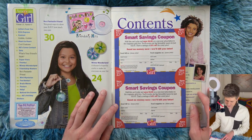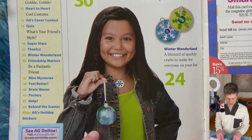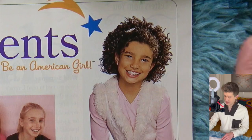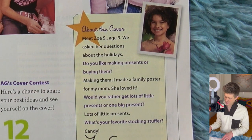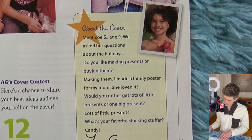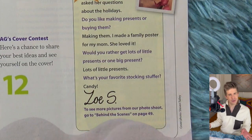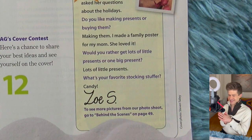On the inside cover, this American Girl has a kind of earth globe-looking ornament, so we're definitely going to be making some Christmas decorations. Here is our cover girl. Meet Zoe S., age 9. We asked her questions about the holidays — do you like making presents or buying them? Making them. Of course, children don't have any money, so that makes sense. To see more pictures from our photo shoot, go to behind the scenes on page 49. There's going to be like outtakes from the cover photo shoot, but also alternate looks, styling things they didn't use for the photo shoot, which is very interesting to me.